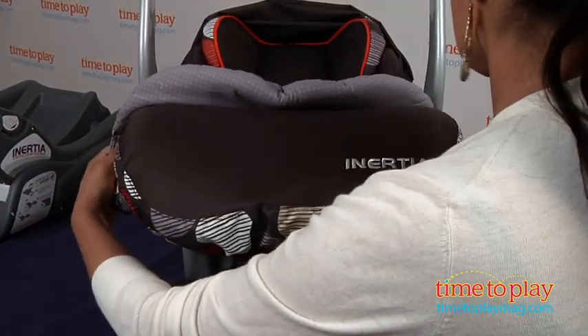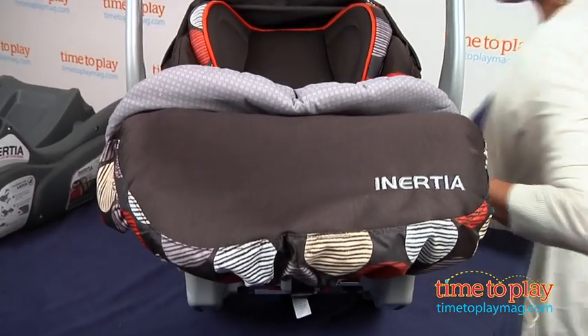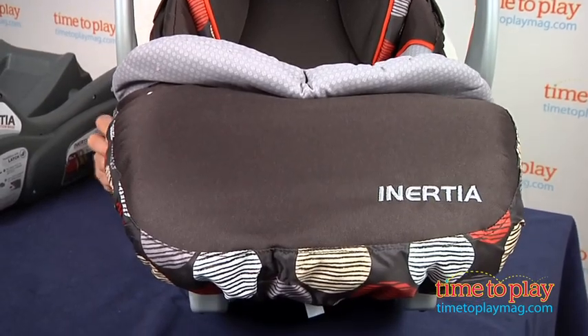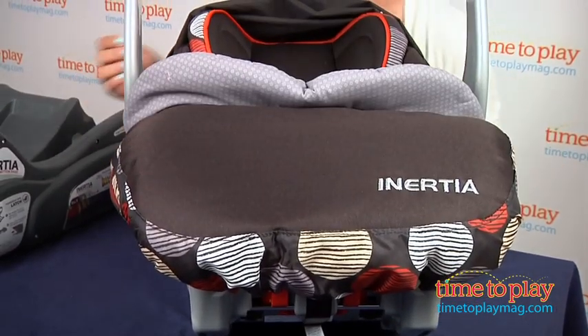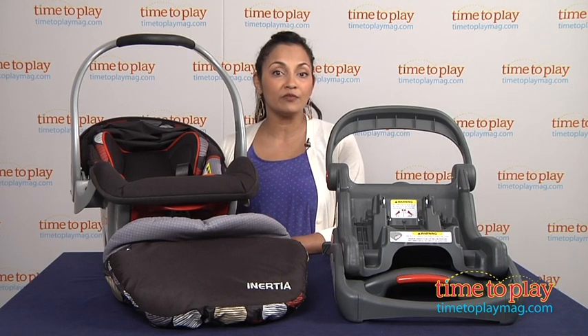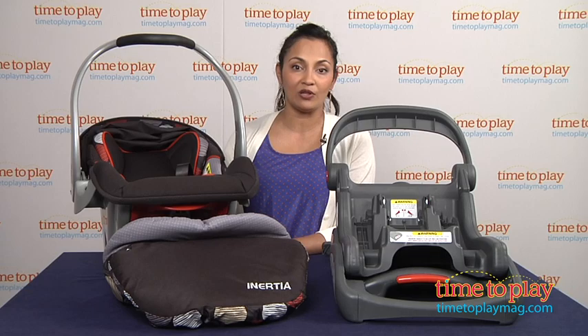Overall, this is a solid car seat and the new controlled motion-based technology is pretty significant when looking for a car seat for that little bundle of joy. This car seat accommodates 5 to 32 pounds and up to 32 inches, and is made by BabyTrend. For more information, find us at TimeToPlayMag.com, your number one source for all things play.